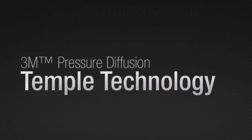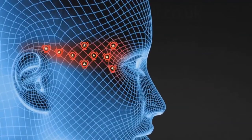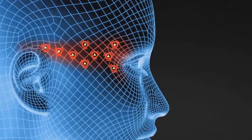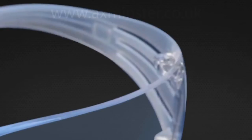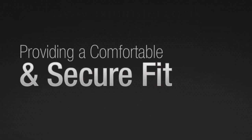3M SecureFit protective eyewear features 3M pressure diffusion temple technology so the flexible temple area diffuses pressure to enhance comfort while not compromising the security of fit across different facial profiles. The unique temples naturally adjust to individual head sizes while gently providing a comfortable and secure fit.